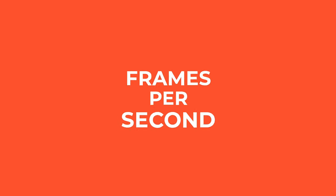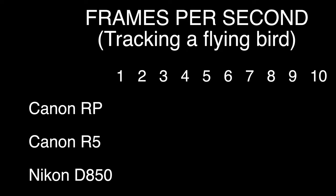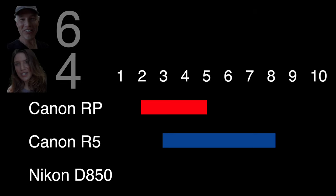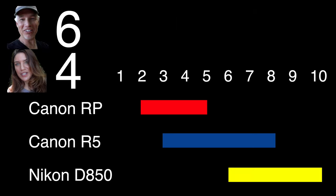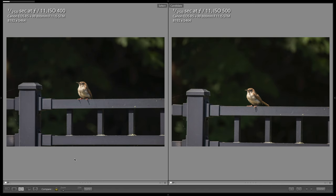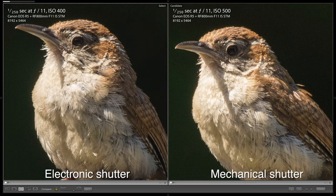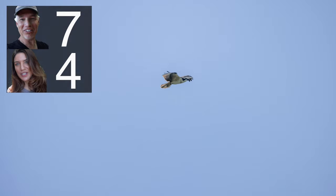Having a high frames per second is important in wildlife because it increases your chances of getting the perfect wing position with flying birds. With the RP, we got between 2 and 5 real-world frames per second. With the R5, we got between 3 and 8 real-world frames per second. The D850 with the vertical grip produced between 6 and 10 real-world FPS, exceeding its specifications and averaging about twice the shots of the R5. But I got real-world 18 frames per second using the electronic shutter on the mirrorless Canon R5 and R6. Even though the electronic shutter reduced image quality, it's an important advantage for capturing fast action.